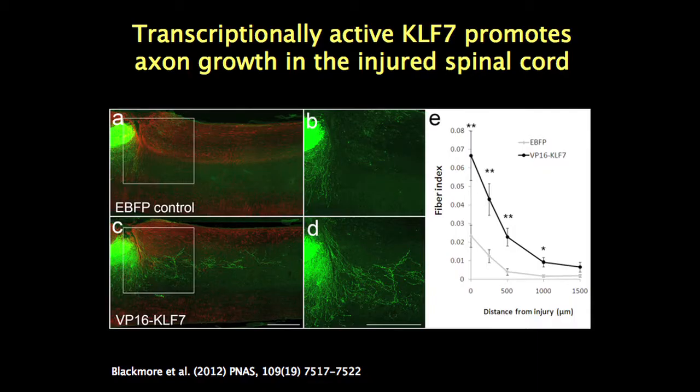In a control animal, there's almost no axon growth past the injury. But with this particular gene treatment — looking at the sagittal section, the injury site, and the bundle of corticospinal tract axons labeled in green — we did see axon growth beyond the injury site. Last spring we published a paper reporting this finding.